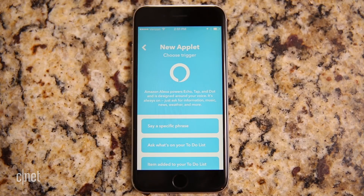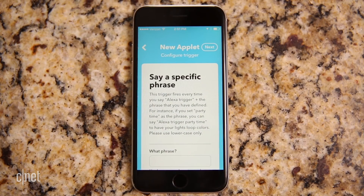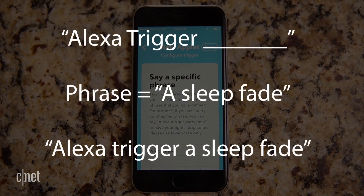We're going to select 'say a specific phrase' as the trigger. With Alexa, that phrase will come after the words 'Alexa trigger.' So let's use the phrase 'asleep fade.' That makes our full command: 'Alexa trigger asleep fade.'